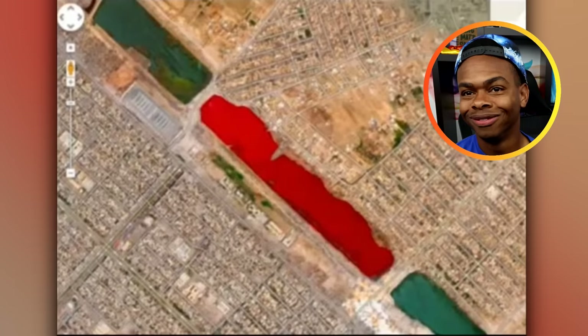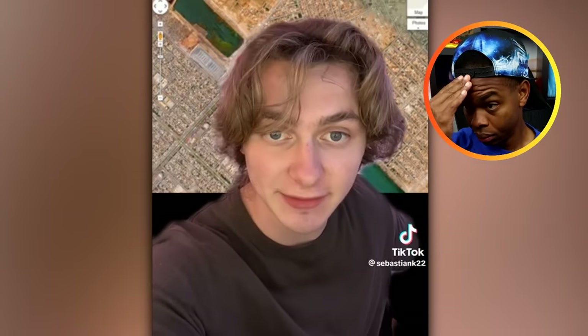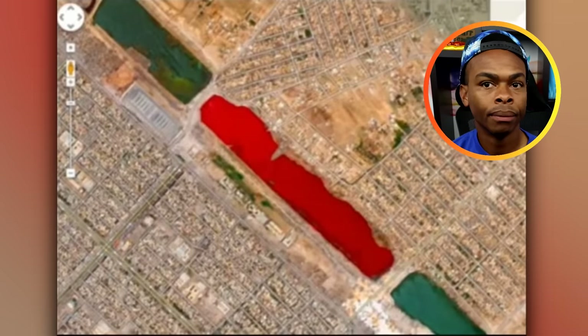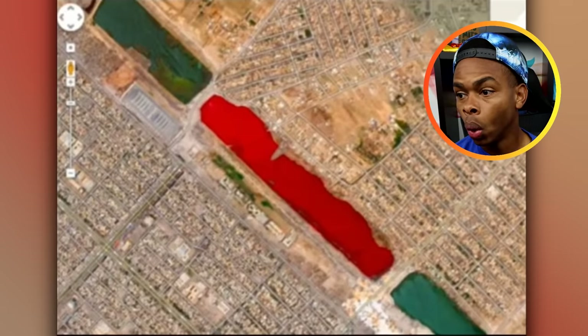Up next is this red-colored lake in Iraq, Sadr City. It was first brought to the internet's attention back in 2007, which started a lot of speculation. Many theories came out, but the most disturbing and scary one is that a nearby slaughterhouse was dumping blood into the water. To this day, no official explanation has ever been given.